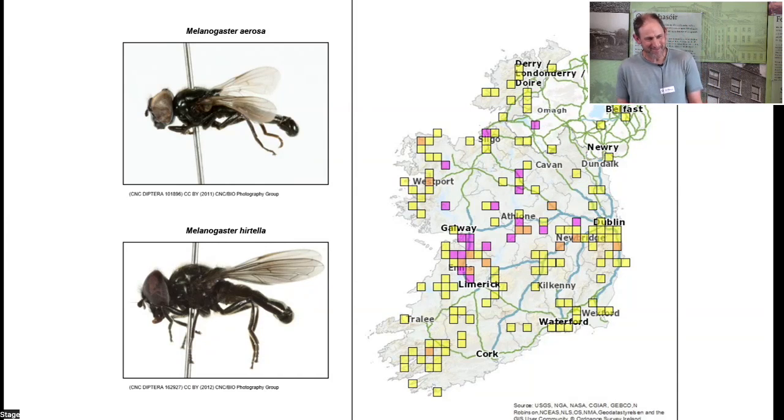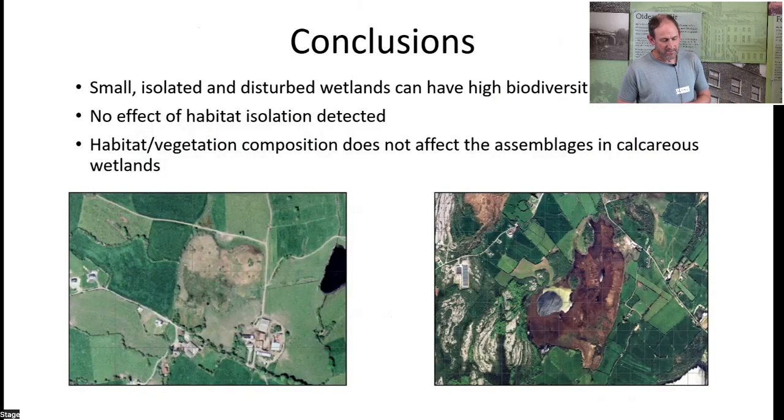Specimens of erosa were sent to experts to confirm the identifications — there is a third Melanogaster species in Europe that could potentially occur in Ireland, so verification was needed. The results were confirmed as erosa. In the acid fens, only hirtella was recorded and no erosa, so there is clearly something very different happening with the ecology of erosa in Ireland compared to elsewhere in Europe. At Pollardstown Fen, another large calcareous fen, both erosa and hirtella were recorded in good numbers.